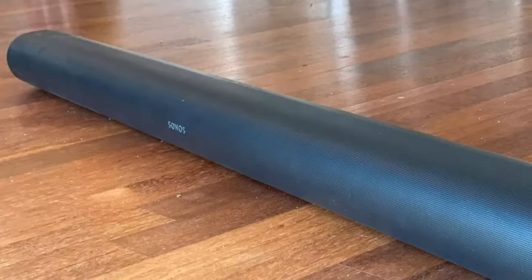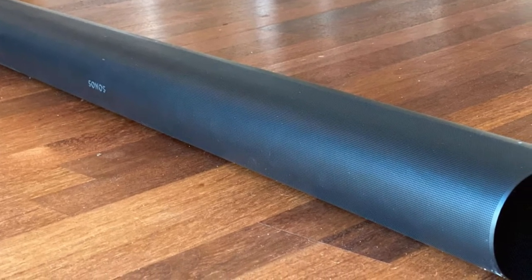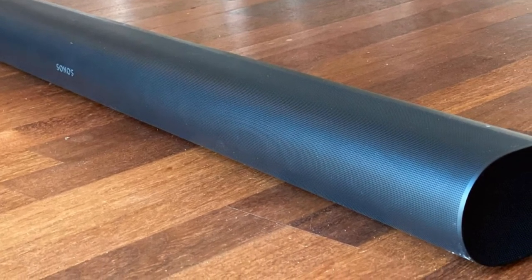If you want a Bluetooth-compatible bar with a better stereo soundstage, check out the Bose. However, if you want a bar with DTS support, consider the Sonos instead.